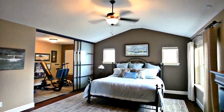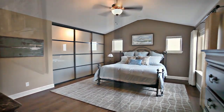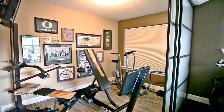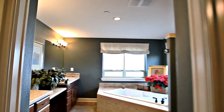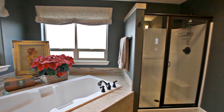On the upper level, you'll find a spacious vaulted master bedroom suite. Beautiful sliding doors open to a flexible space, perfect for exercise, an office, or a nursery. You'll find a luxurious master bath with a dual sink vanity, deep tub, and a glass-enclosed shower.